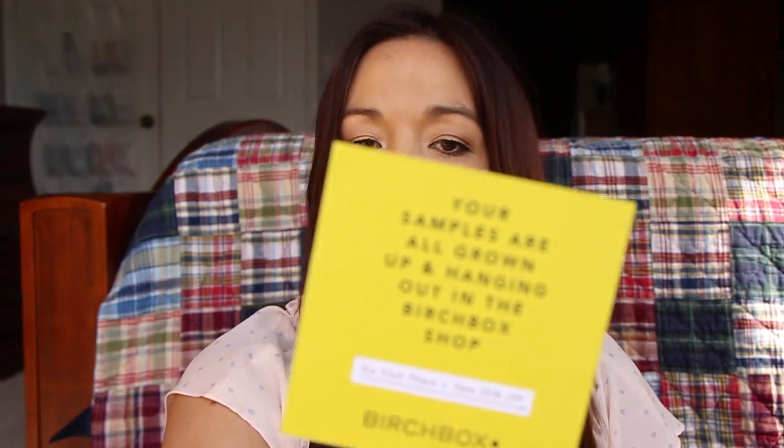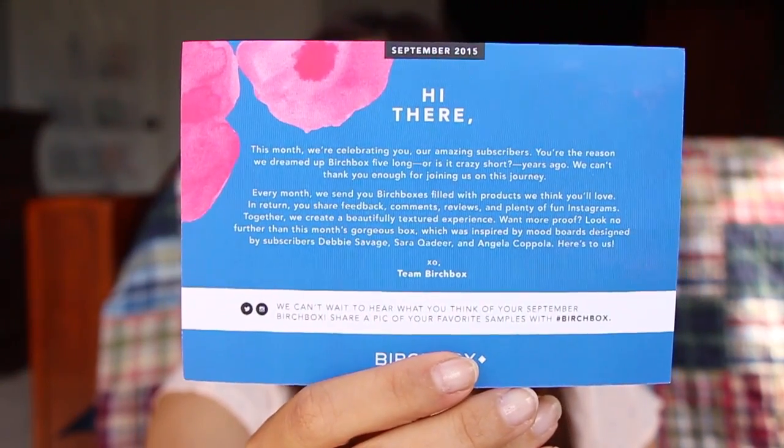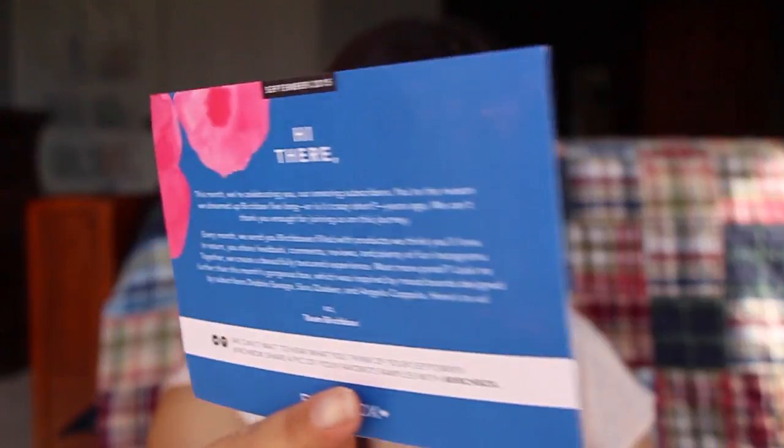So here we go opening the box. It says your samples are all grown up and hanging out in the Birchbox shop — go visit them and take 20% off. So you can get 20% off any of the items inside your Birchbox. There's a card for this month; if you want to see it you're welcome to pause and read.